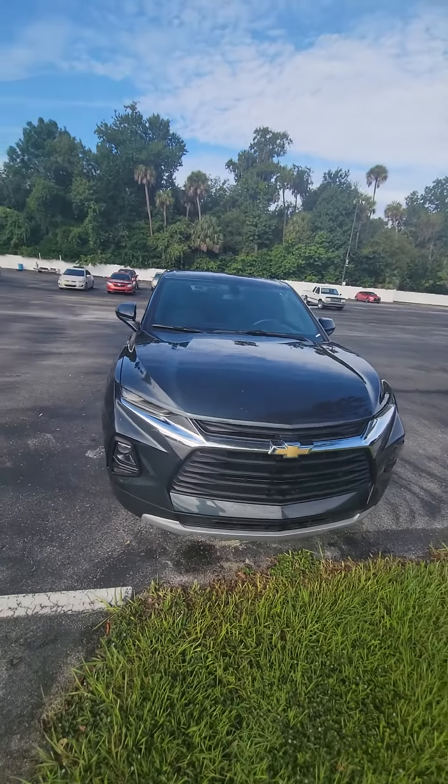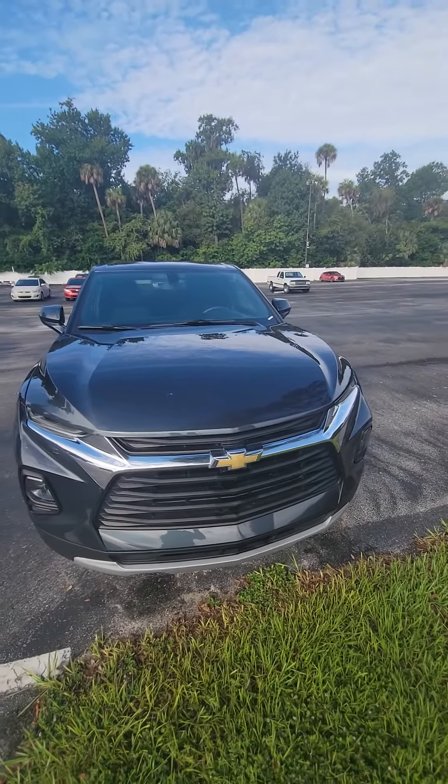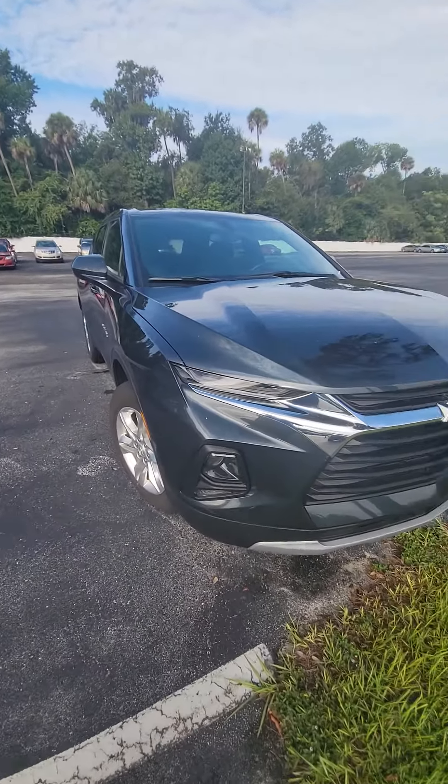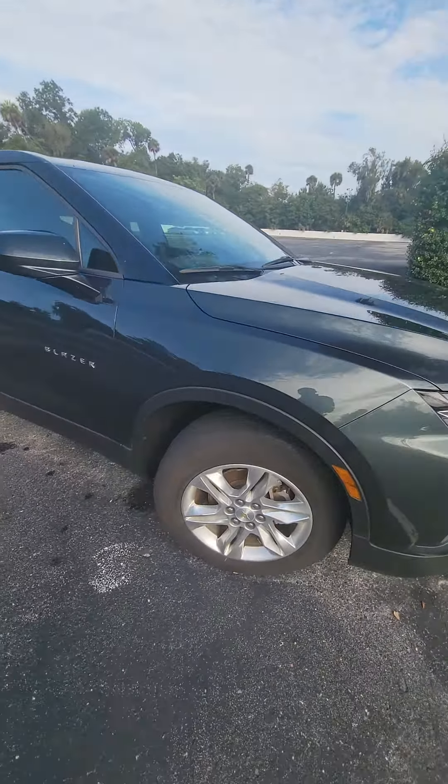Hello, my name is Mauricio Ricciardo following up with the 2019 Chevy Blazer. Beautiful vehicle — LED headlights, LED fog lights, black grille. A lot of tread on the tires, nice alloy rims, keyless entry on all four doors.